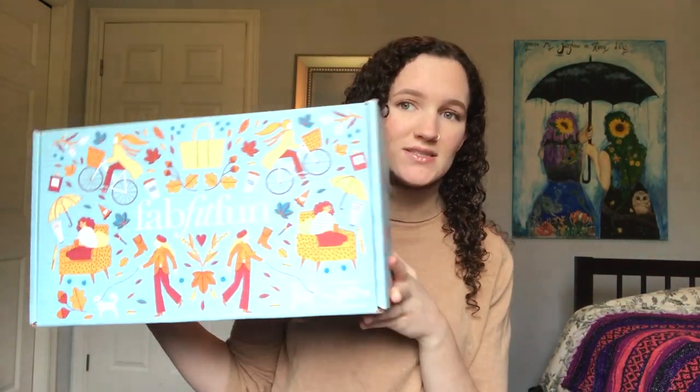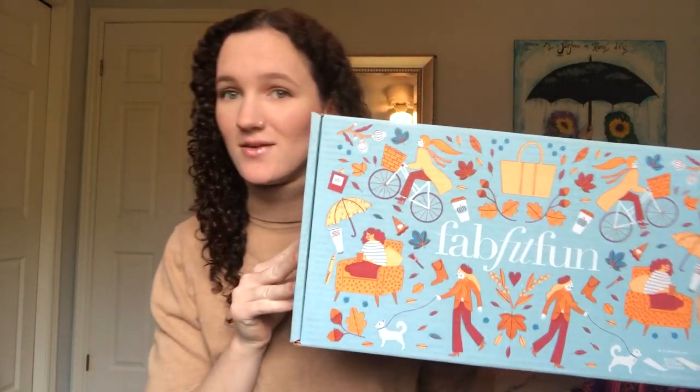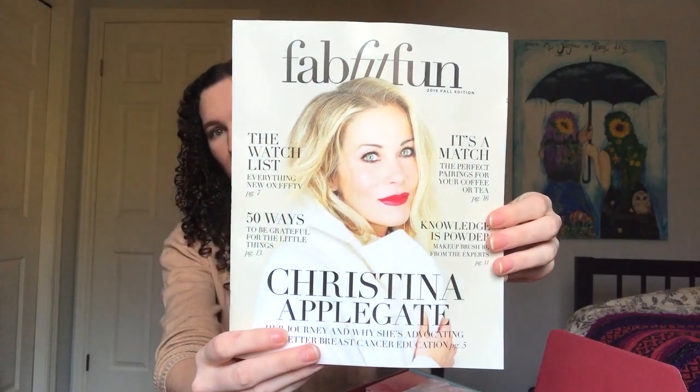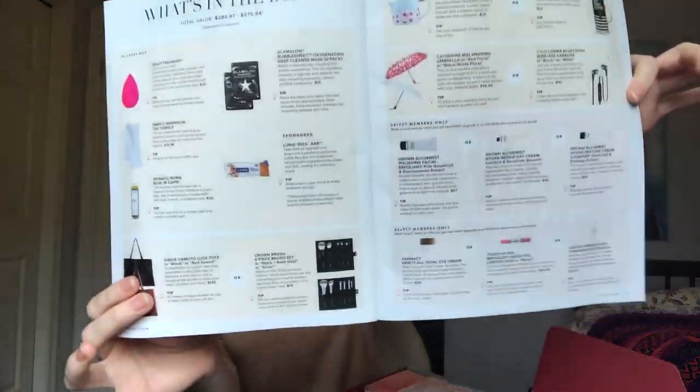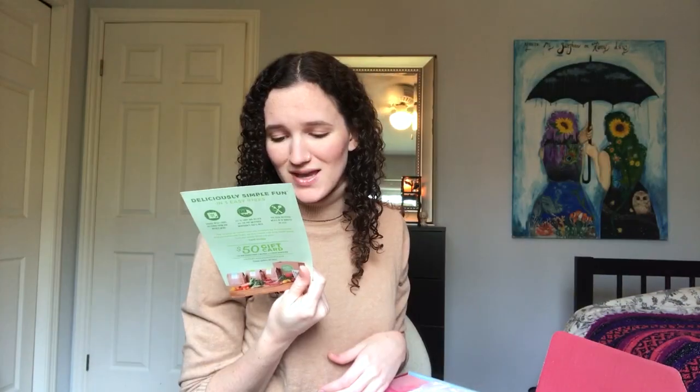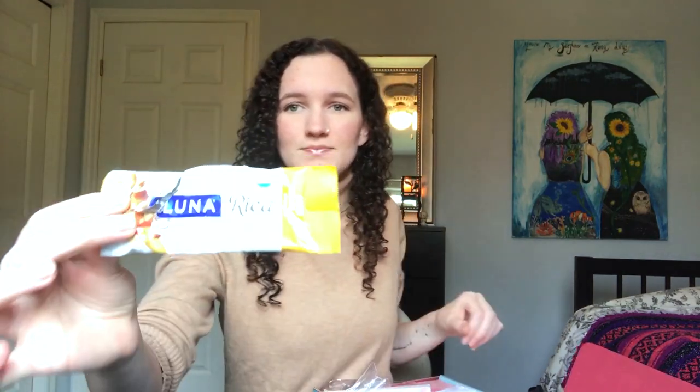This is the Fall 2018 box — it is really big, like ginormous compared to my head, which is a good sign. When you open the box you get a magazine that shows you all the products and what they're worth. I got a $50 gift card for some cooking service, and $25 off your first two boxes, which is pretty legit. I also got a Luna bar, which was kind of weird-tasting but okay — it's a granola bar.